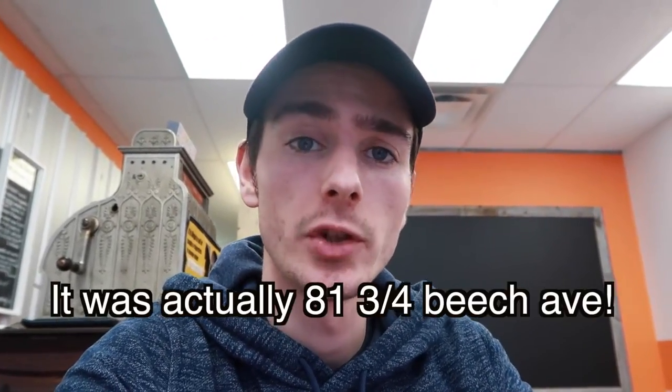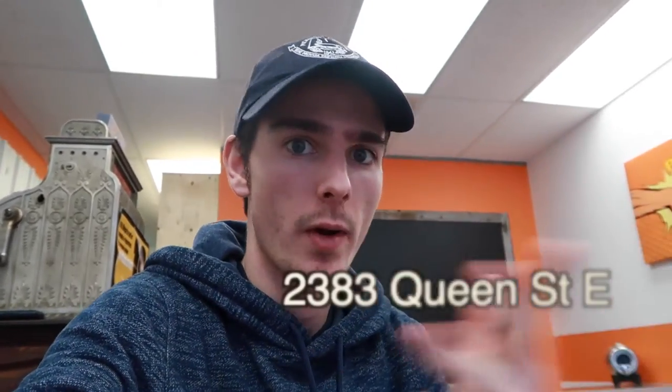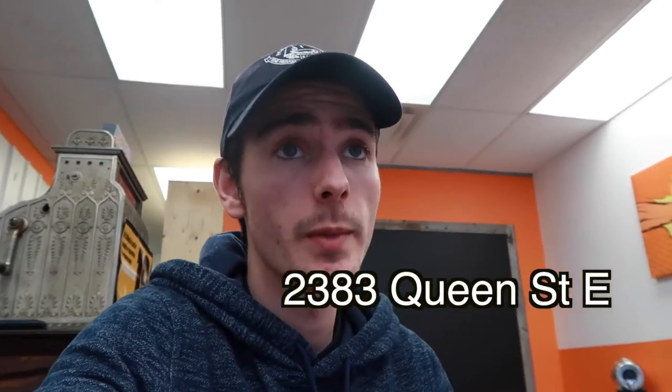Our other location used to be at 81 and three-quarters Queen Street East in the beaches. Now we have moved, and I'm in the new store right now — it's literally right around the corner. You keep going down Queen the same way until you hit Beach Avenue, and then right past Beach Avenue it's on your right. And that's where I am right now.